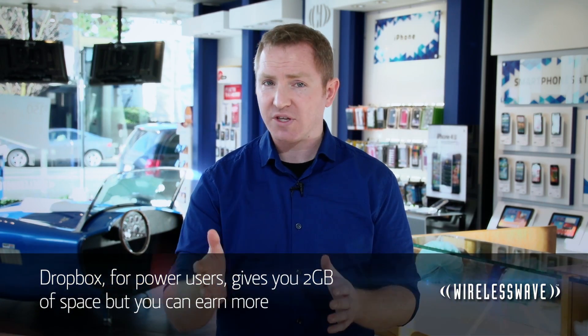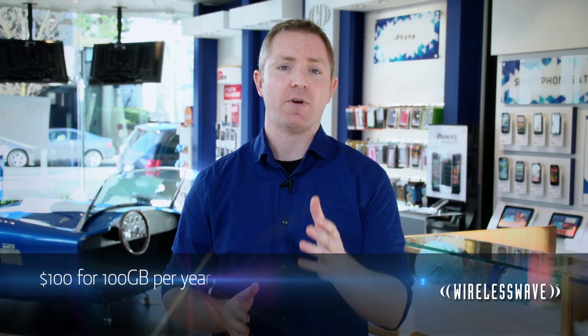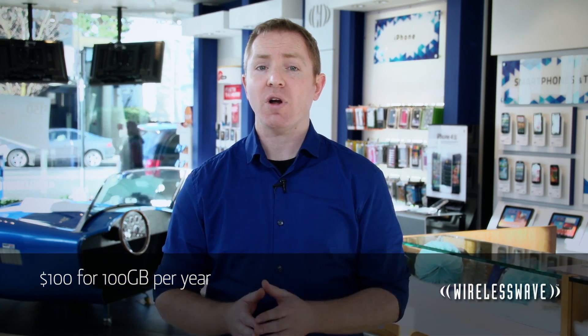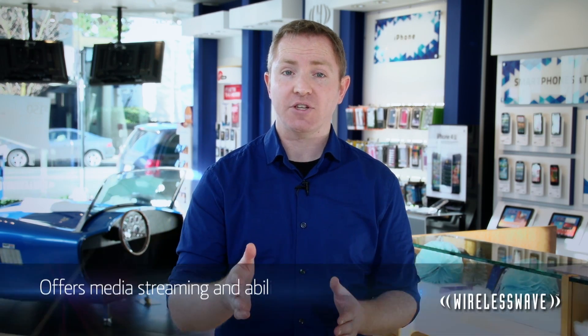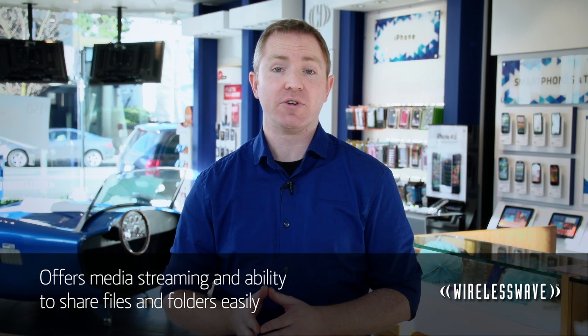Dropbox, on the other hand, has a big following with power users. You don't get as much free storage from the start — it's only 2 gigabytes — but you can earn even more space by inviting friends and family to join. Bumping up to the next tier is pricey though; it's $100 for 100 gigabytes per year. Dropbox does offer some smart features like media streaming for various file formats right in the app, and you can share files and folders relatively easily.